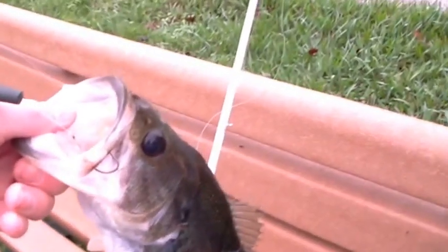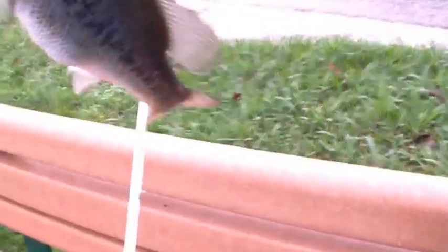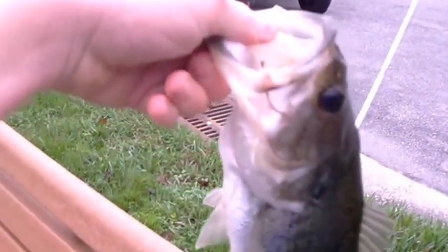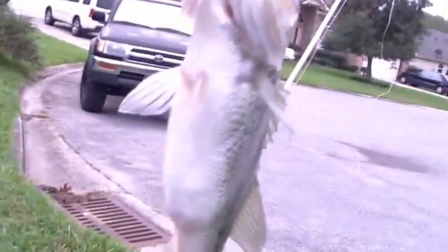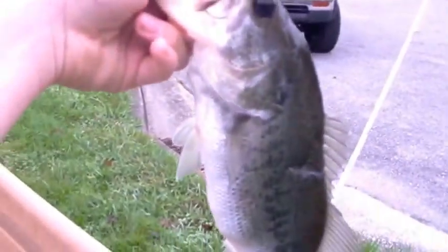Alright, got my first fish about 30 minutes after I switched off the jerkbait - only getting honey bites. Switched to a wacky rig, a four-inch green pumpkin wacky rig with a little hook, and just got this little bass. He's got a good size belly, just looks like he got real messed up from another bass or even a bigger bird. Alright guys, catch you later.